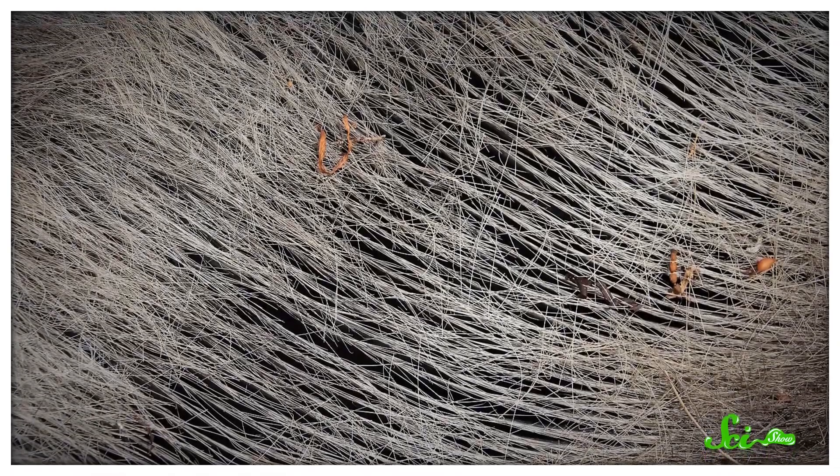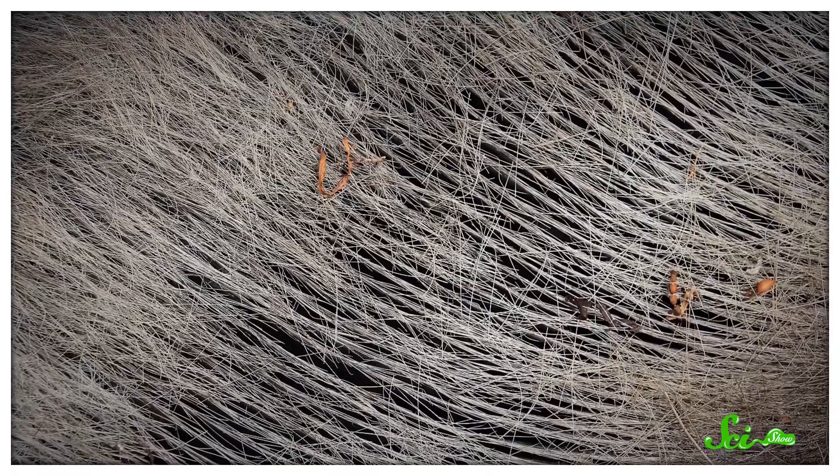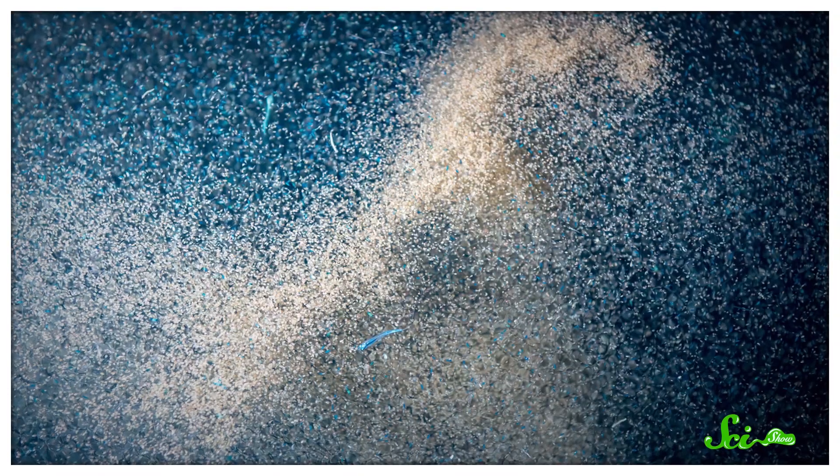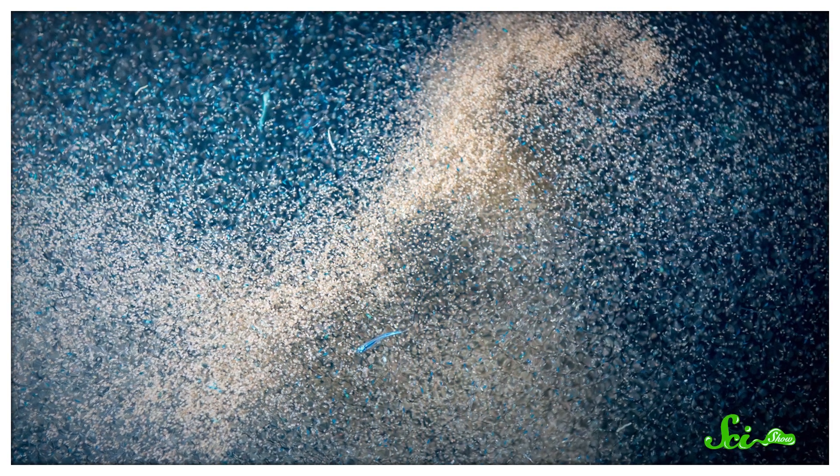As blue whales feed, small organisms get stuck in the baleen and the whales lick them off with their tongues. Blue whales will eat whatever tiny critters get stuck, but they've become specialists in hunting for one particular type of food — krill. That's because these whales need a lot of energy, and krill make for a high-energy meal, but the whales need a lot of them.